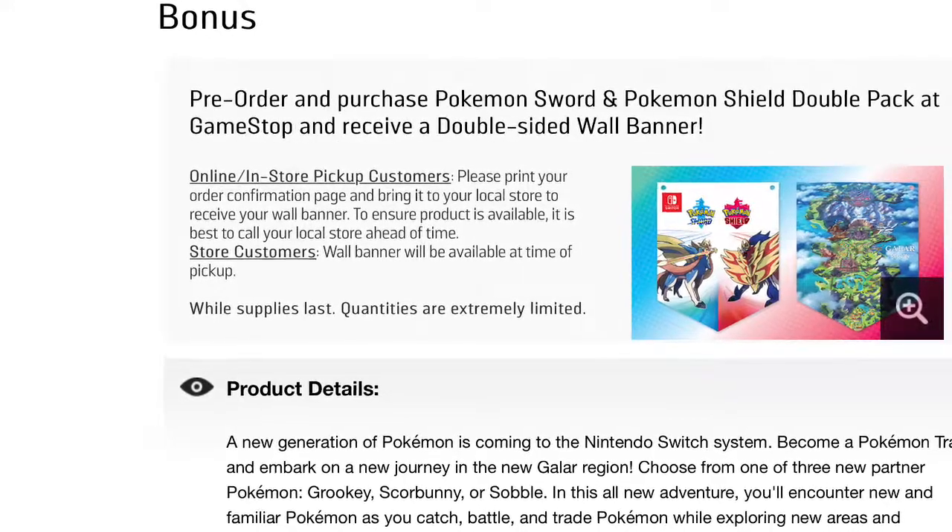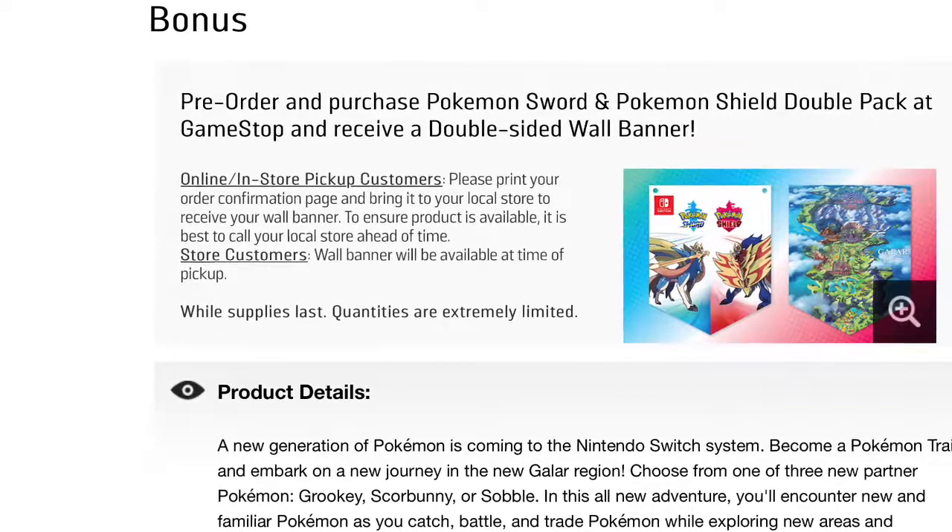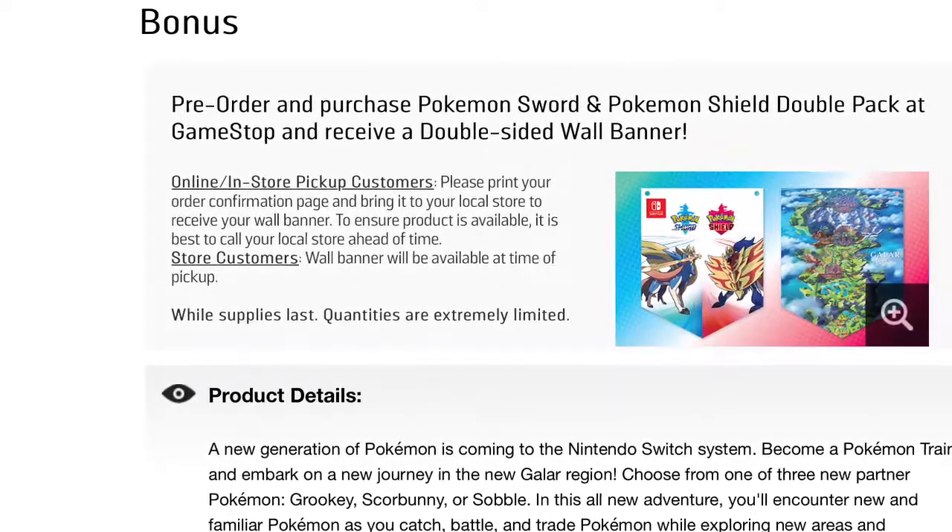My suggestion is that you check with your local GameStop in your region for further details, and make sure that you are there on launch date for Pokémon Sword and Shield so that you can secure your double-sided banner pre-order bonus.